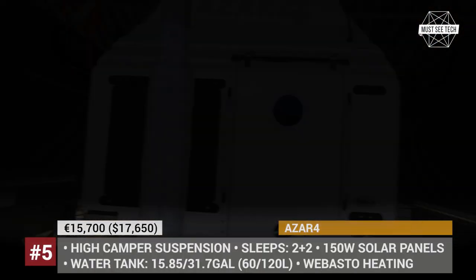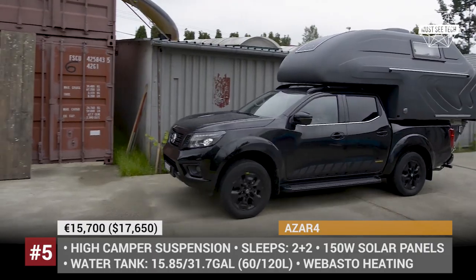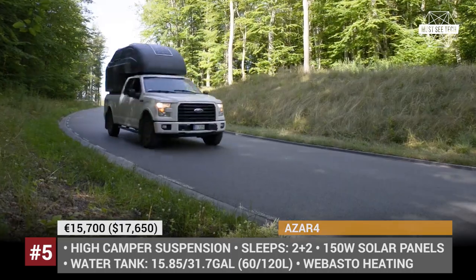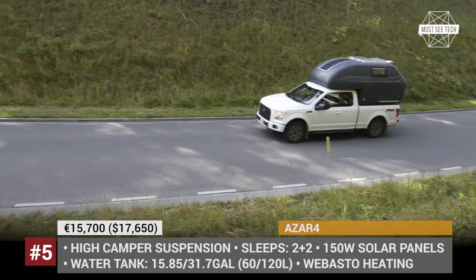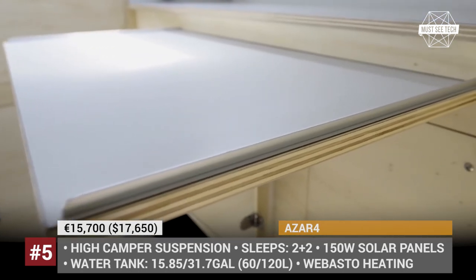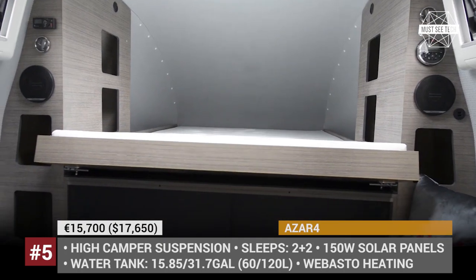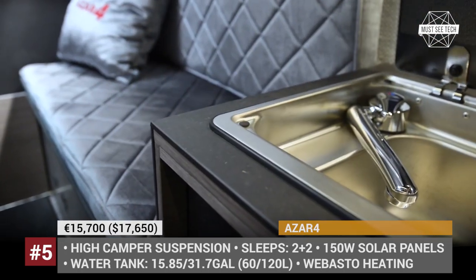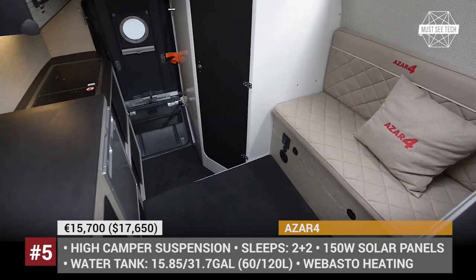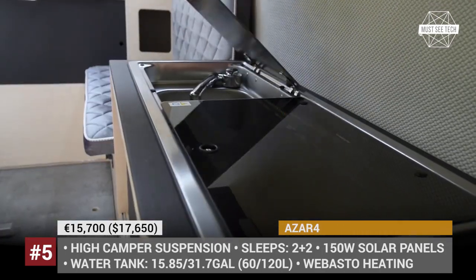Azor 4. Previously known as a Polish SPA equipment manufacturer, Wandex is fresh blood within the club of truck camper manufacturers. They debuted their first pickup camper in 2018, and now their Azor 4 returns with a refresh to fit most popular truck models and accommodate up to 4 people. It weighs only 772 pounds. The cabin consists of a bed measuring 3.9 by 6.2 feet, a living area, a fully equipped kitchen with a two-burner stove and a sink, plus a bathroom with portable toilet and shower. Other features include Webasto heating, a 16 or 32 gallon water tank, and 150W solar panels. The interior design is fully customizable.